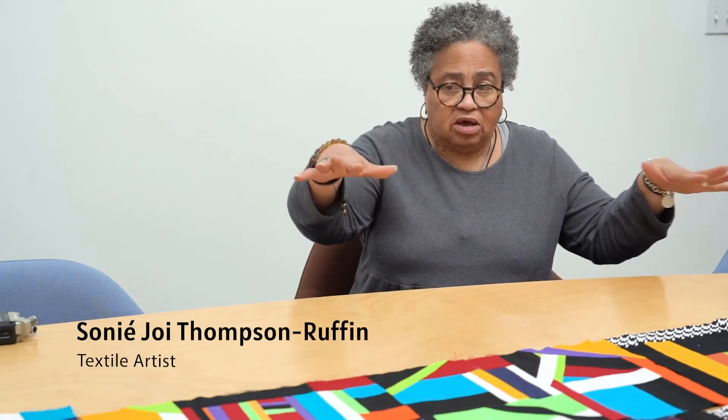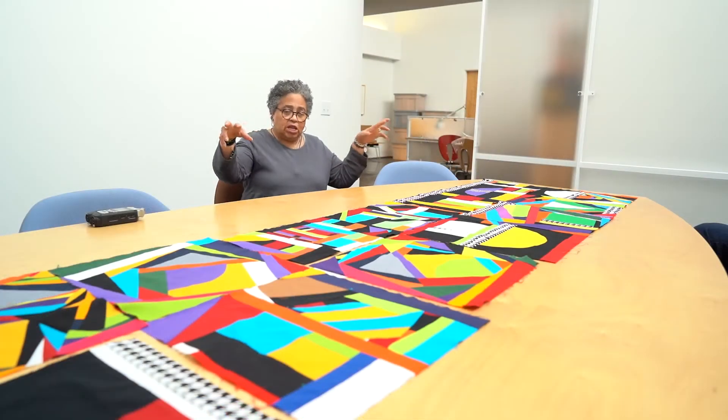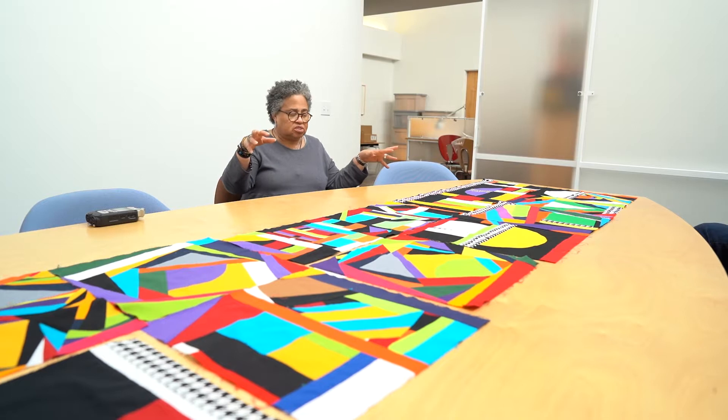So I'm introducing you to Ethel's house, which is like a lot of compartments — that's what I imagined — and a lot of amazing stories.